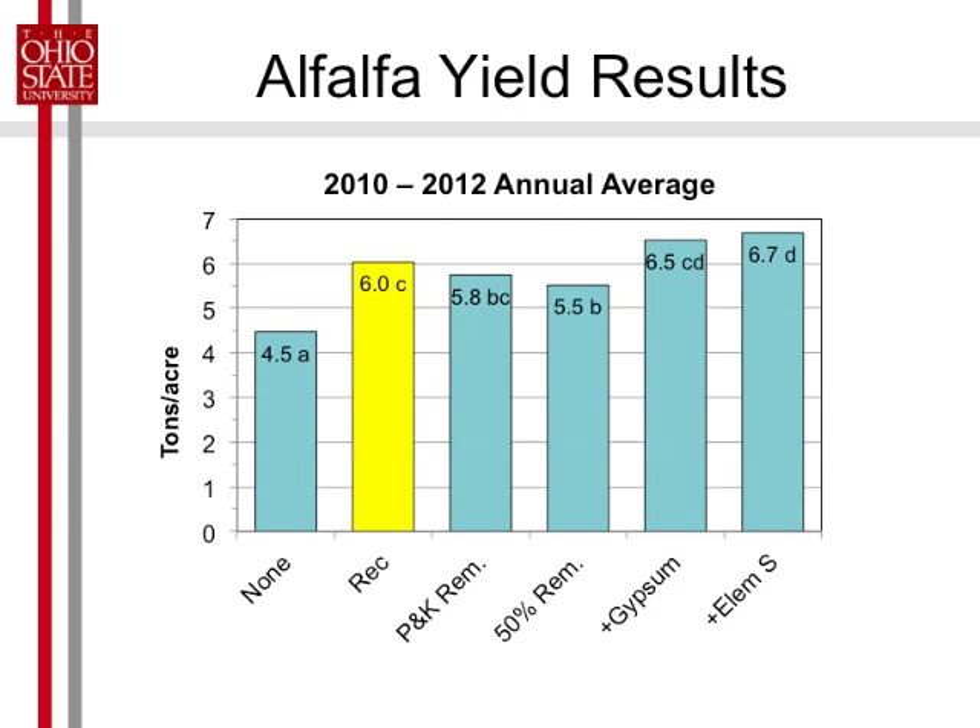This is the average for the next three production years on an annual basis. We were shooting for eight tons — we got over six with our recommended. Again, no fertilizer was the lowest. The two highest were the treatments that contained sulfur, with elemental sulfur being the highest at 11% more than the recommended rate. We're getting lower yields with our crop removal rate, even though we're putting on more potassium than the recommended treatment, but a lot less phosphorus. You've got to have a balanced program.